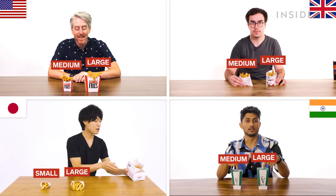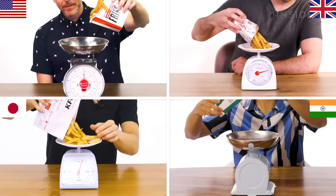The fries at KFC in Japan come in three sizes: small, regular, and large. Then there's also a box option. Let us now measure the large to see how much you get.